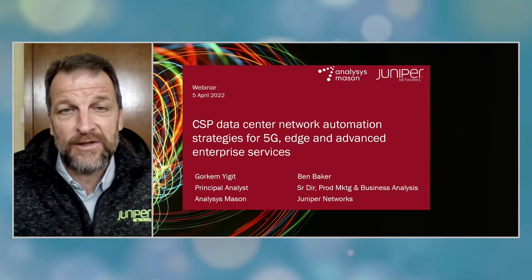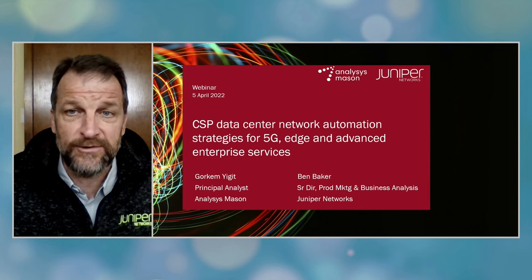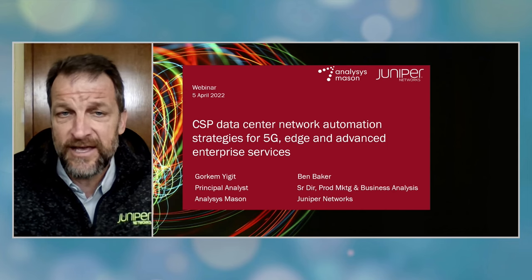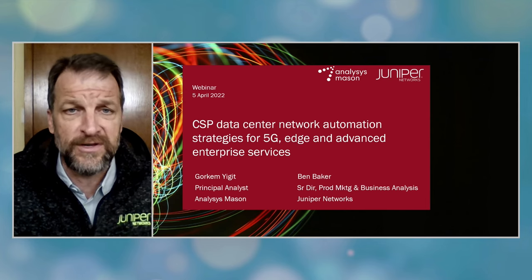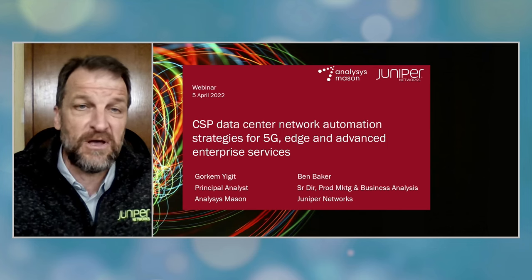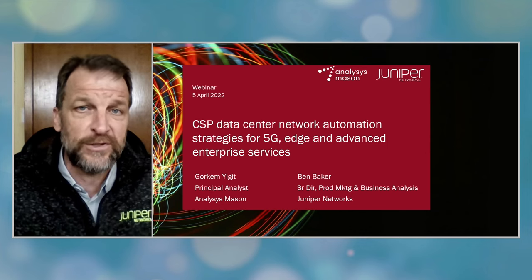We have literally hundreds of communication service provider customers around the world and our account teams are working with these companies every day. When you think about cloud and cloud native infrastructure, on the Juniper side, some of our largest customers are the cloud hyperscalers, and we've been working with them closely since their inception. So we do think we have a good understanding of the SP data center environment. However, we want to get some third-party validation of what we think we already know. And of course, when you conduct a survey like this, you do learn a bunch of new things about the situation at SPs. When you aggregate this information across a broad, diverse range of service providers like Analysis Mason has done, it helps you get a fully coherent view.